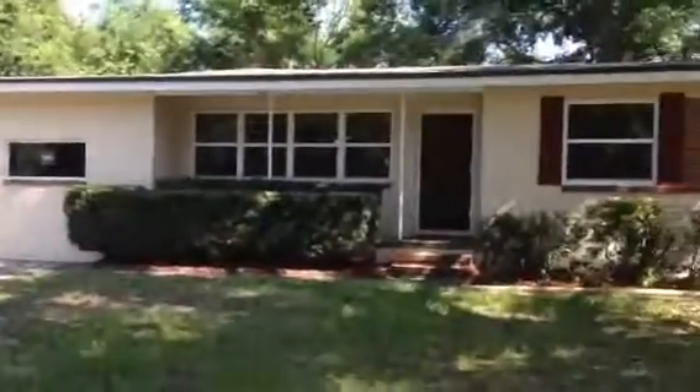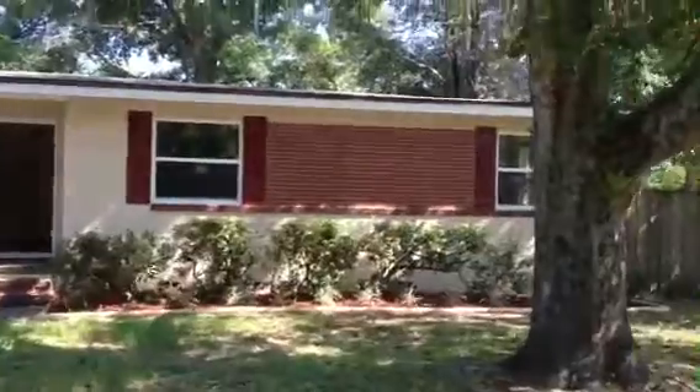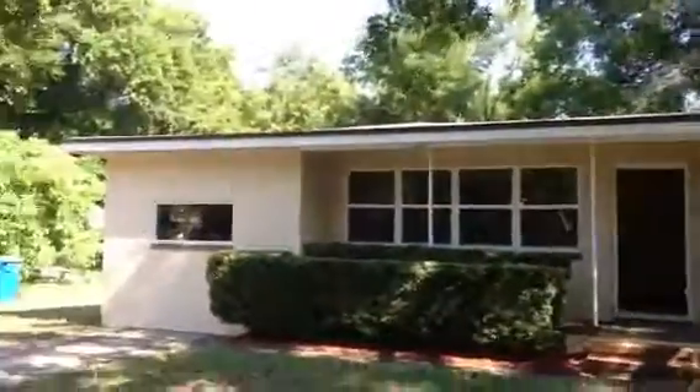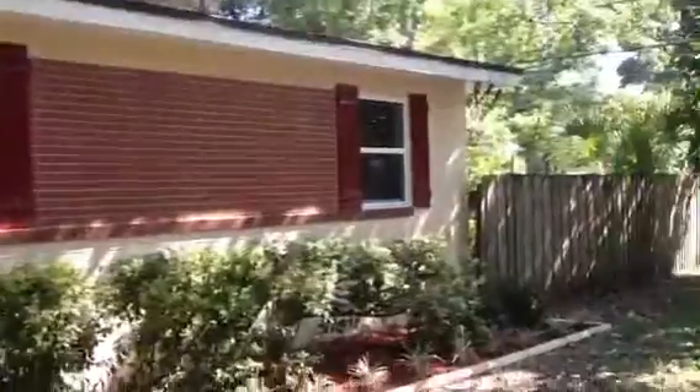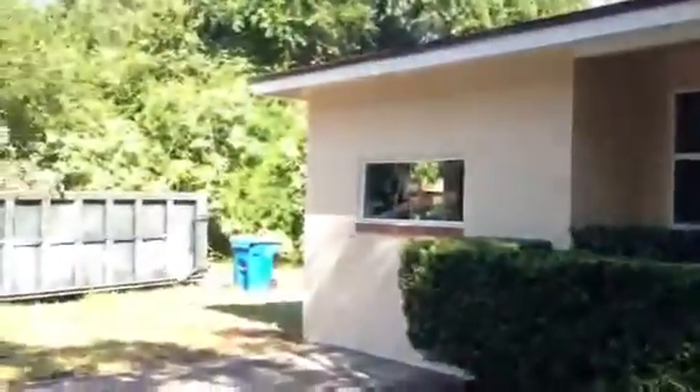Hey guys, John here at 6034 Peeler Road for a mid-renovation walkthrough. So far on the project, we have installed a new roof, painted the exterior, installed all new windows throughout the entire house. We've also got the landscaping installed, so the house has already got curb appeal and already looks great from the street.